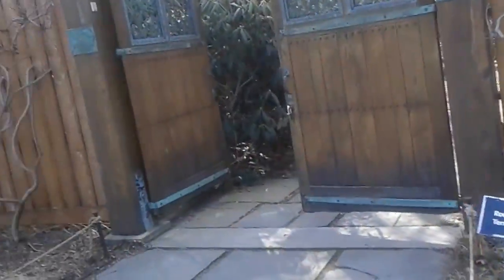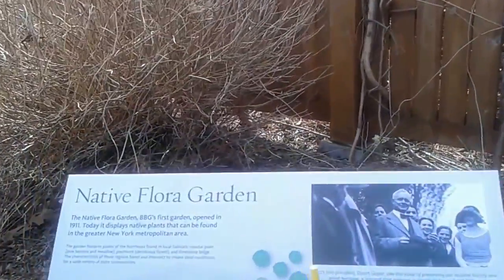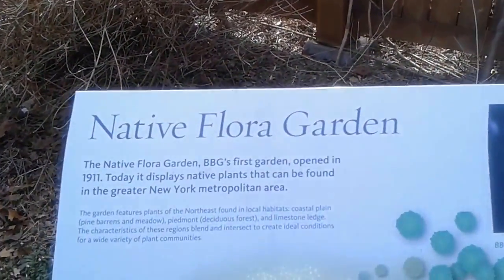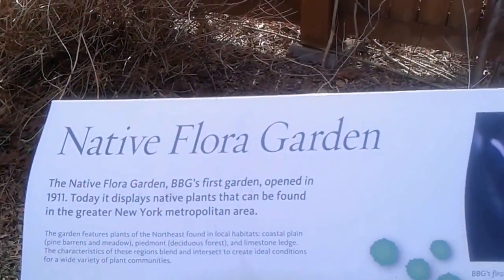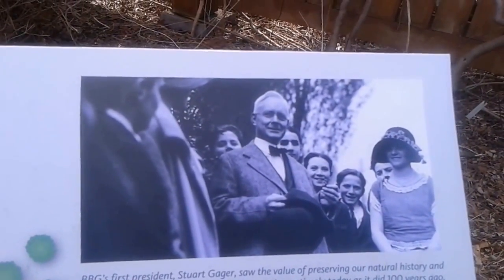All right, here we have something called the Native Floral Garden — you can see it. Native Floral Garden. And that's a picture of the Brooklyn Botanic Gardens' first president.